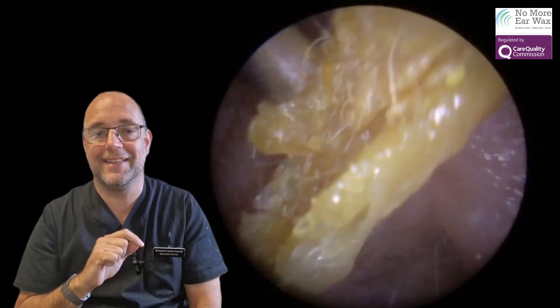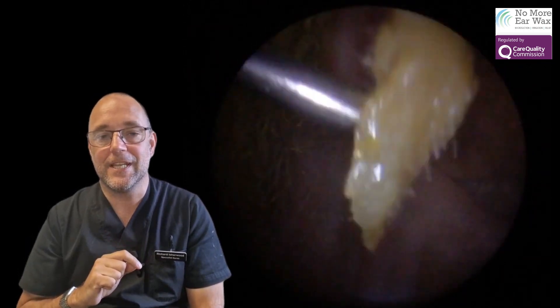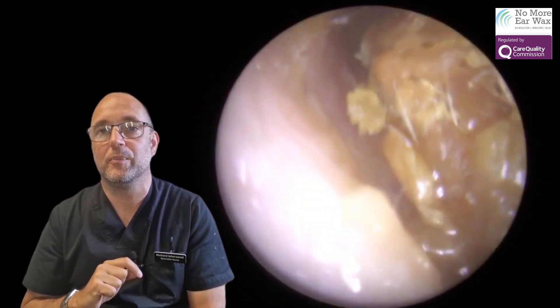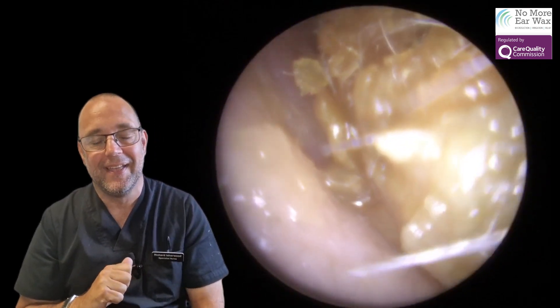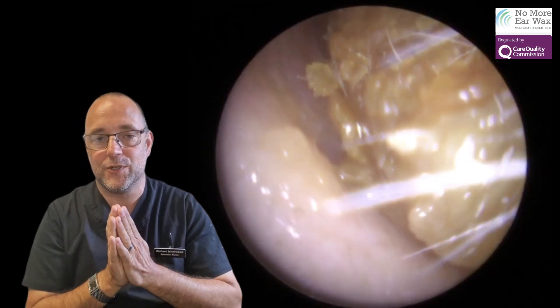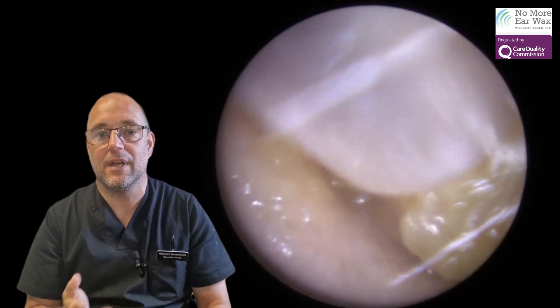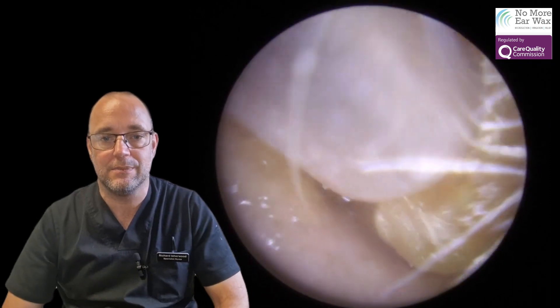There you go — it's a cornflake! I've found a few things in the ears before. Never found any cornflakes, not even any Coco Pops or Rice Krispies. But yeah, we found a cornflake there.